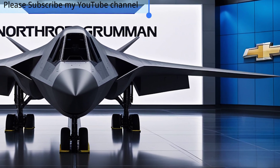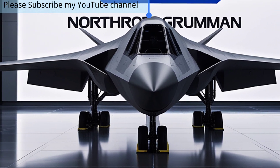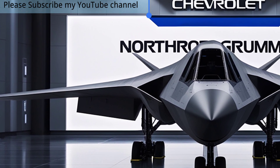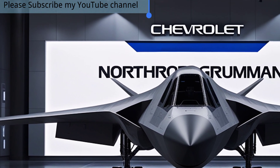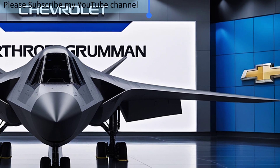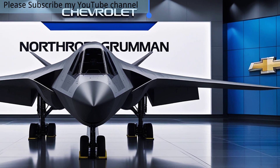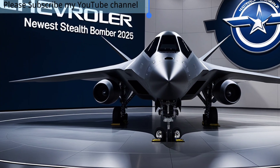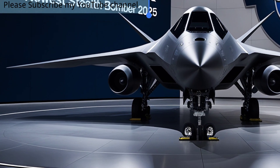Unlike its predecessors, the B-21 Raider combines cutting-edge radar-evading technology, next-generation avionics, and artificial intelligence-assisted operations to deliver unmatched precision and survivability in any environment. Its sleek flying wing design minimizes radar visibility, allowing it to penetrate heavily defended airspaces undetected.